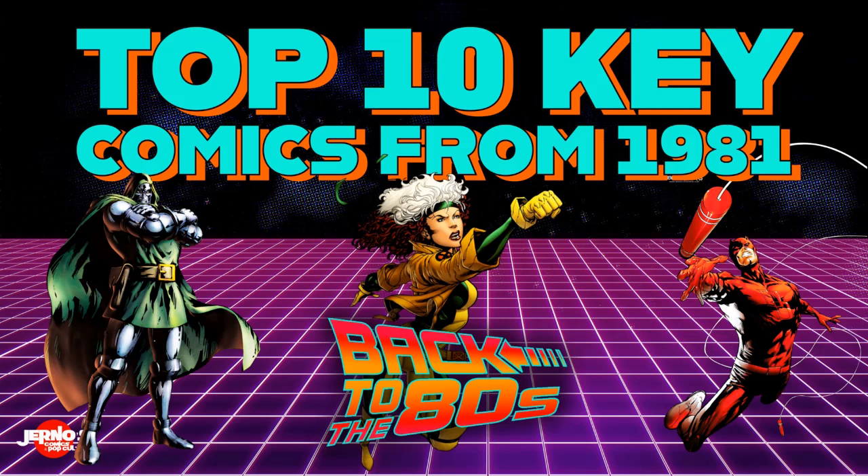What is going on YouTube? Chris with Journals Comics and Pop Culture. Today we got a video looking at the top 10 key comics from the amazing year of 1981.